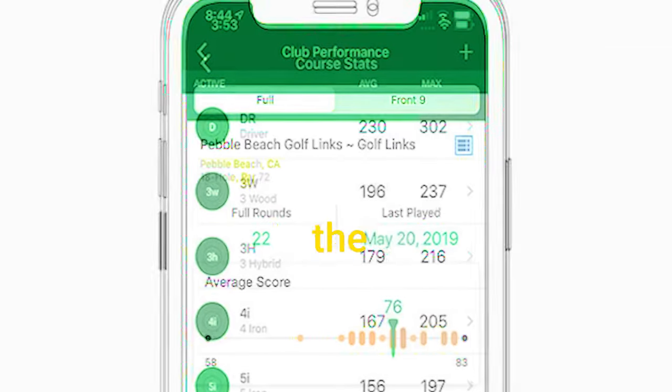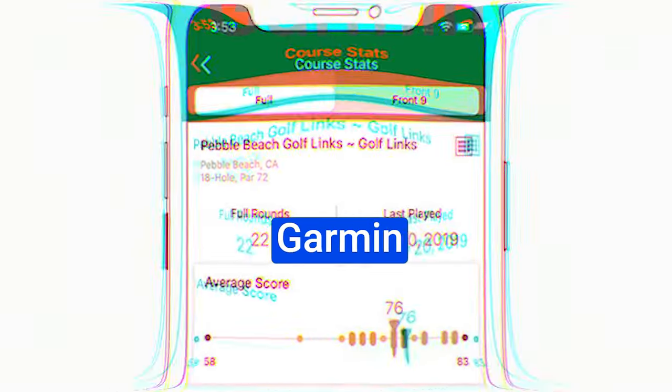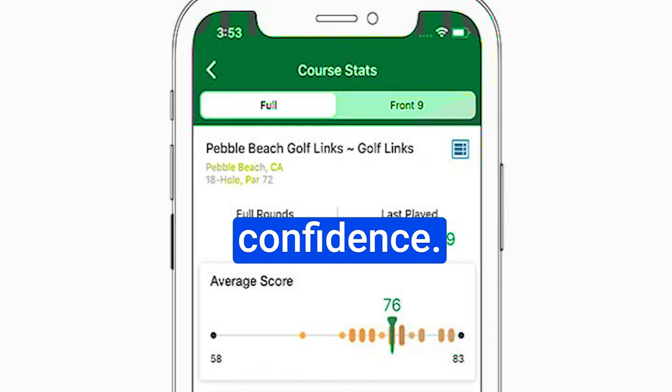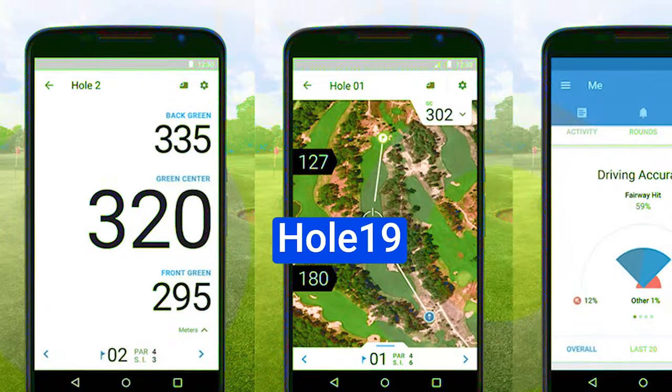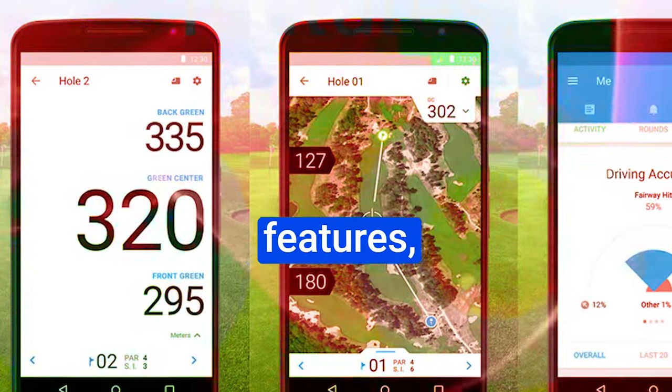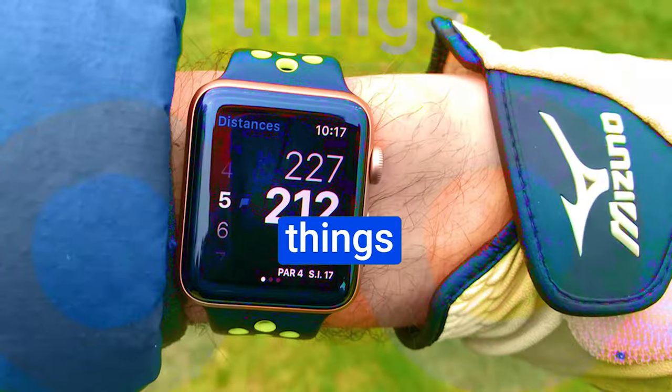It's more than just an app. With the insights and advantages that the Garmin Golf App provides, you're ready to take on the course with unwavering confidence. Number 4: Hole 19. The Hole 19 app comes into play, and we're here to explore its incredible features, advantages, and a few things to keep in mind.